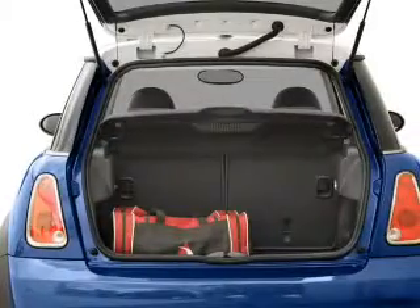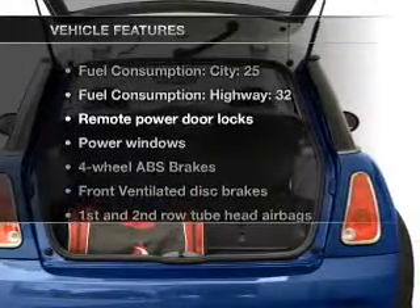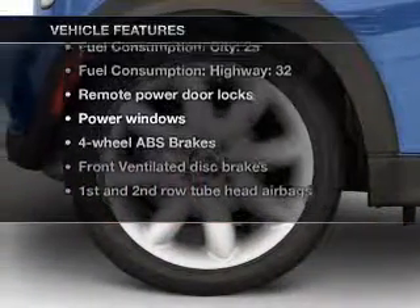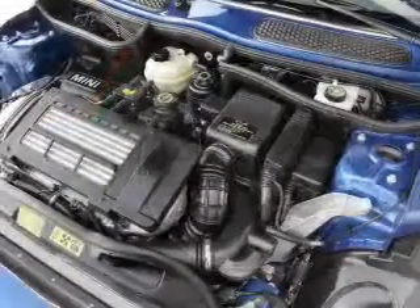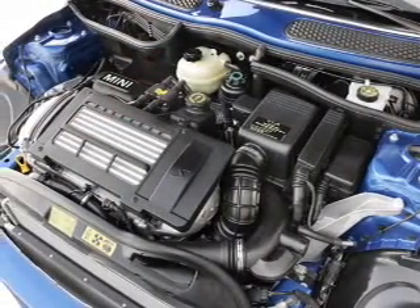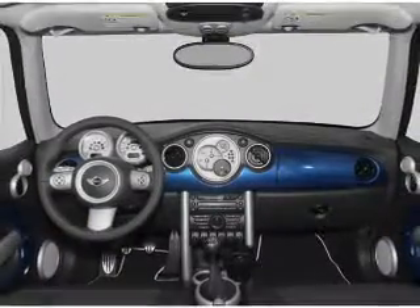Anti-lock brakes help you bring your vehicle to a safe stop. And with these notable features, you won't want to miss out on the opportunity to own this amazing ride. Air conditioning, power door locks, power windows, power steering, power mirrors, an AM FM stereo with a CD player, an adjustable tilt steering wheel.